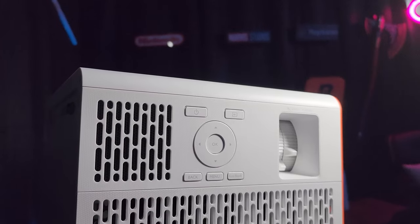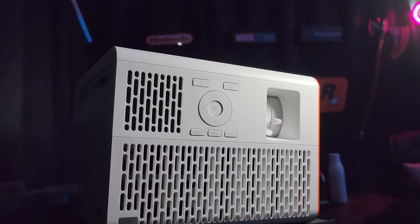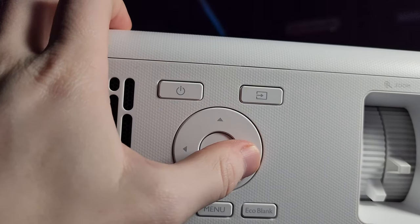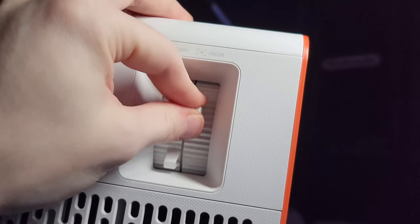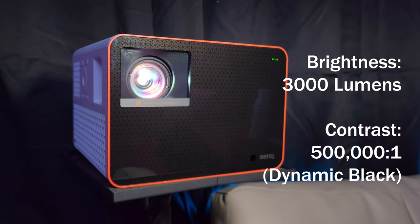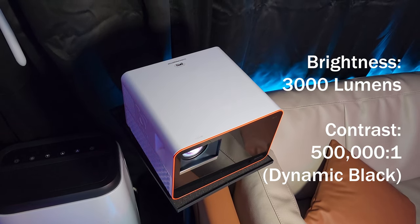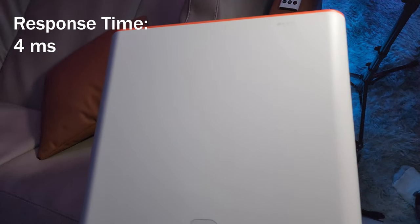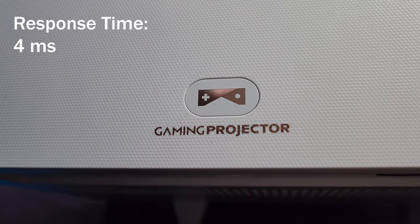Normally, projectors are known for their poor response time and bad lighting conditions, something that is crucial for a good experience. However, the X3000i has the solution. Its 3000 lumens and dynamic blacks make gaming even in a brightly lit room a breeze, especially paired with its really low 4ms response time when playing in game mode.